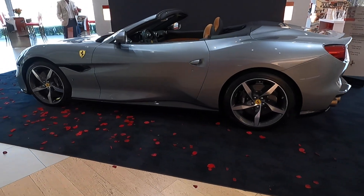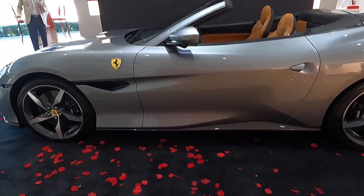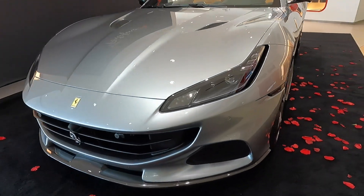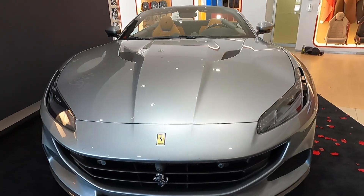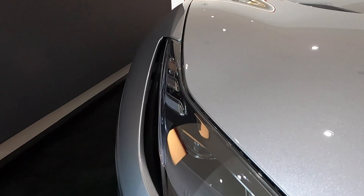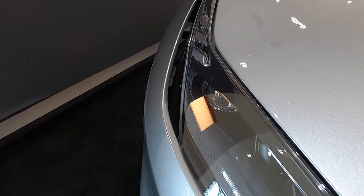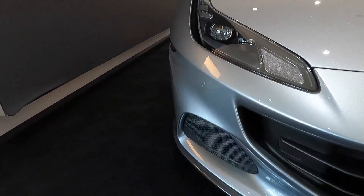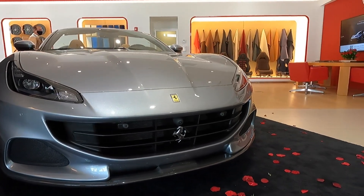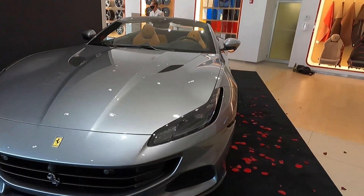The original Portofino came out back in 2018 and it was the replacement for the California T as an elegant sporty hardtop convertible with 591 horsepower and 561 pound-feet of torque. This engine belongs to the V8 family that was voted best engine of the year worldwide four years in a row starting in 2016. For the 2021 model year the Portofino M gets an additional 21 horses, bumping power up to 612 horsepower from its twin-turbo 3.9-liter V8 — in line with the Ferrari Roma I reviewed a couple of weeks ago.